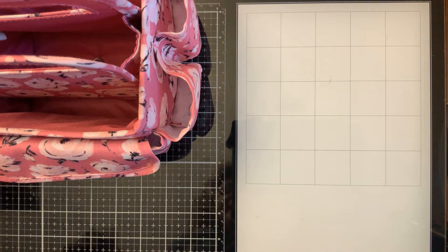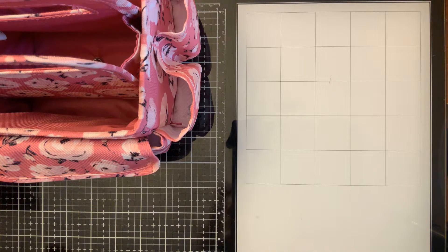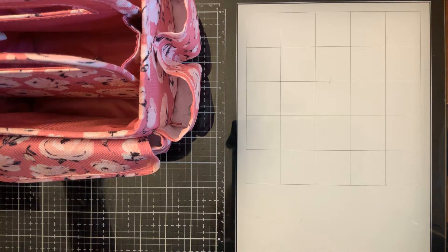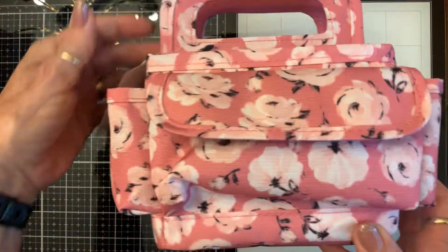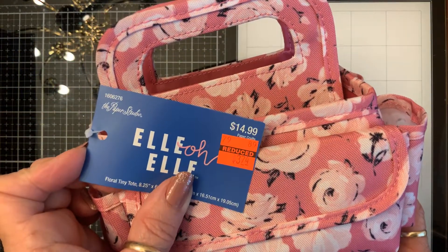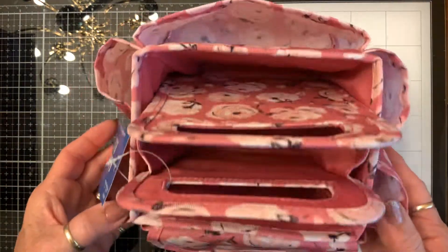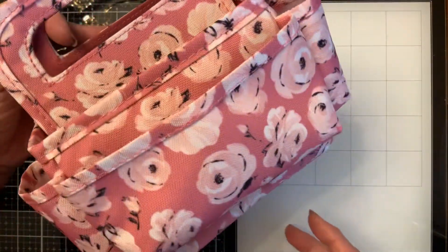Good morning! My daughter came home yesterday with some fabulous goodies from Hobby Lobby. Look at this adorable bag — and they were 75% off. It was $14.99, she got it for $3.74. So stinking cute.